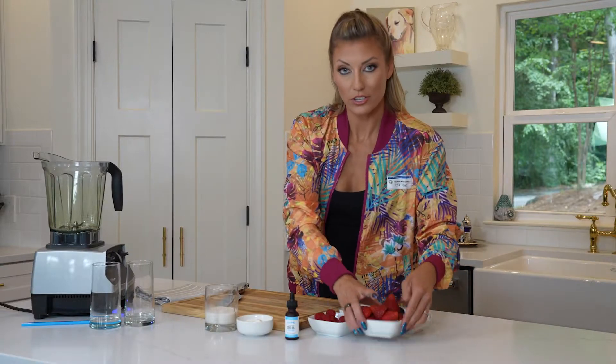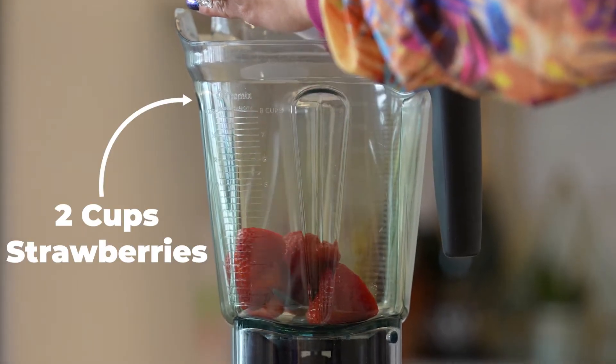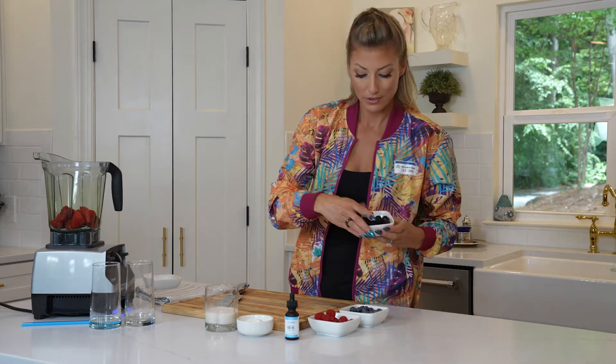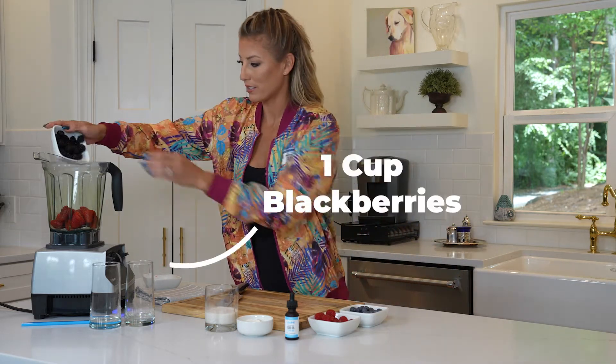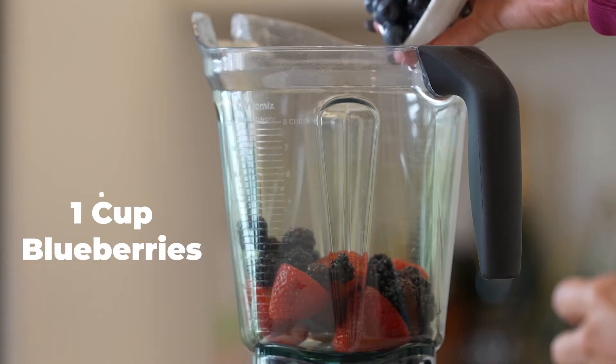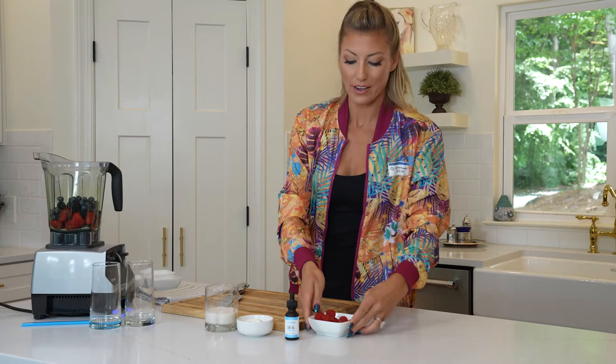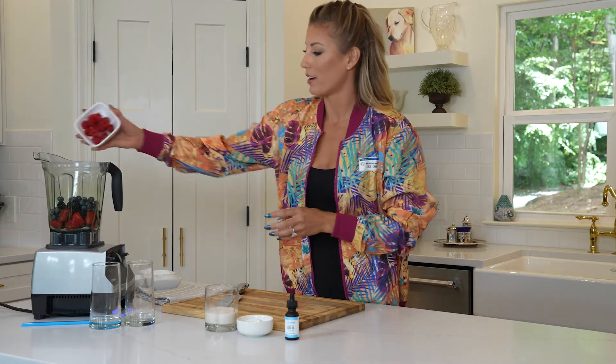So first things first, you're going to start with two cups of strawberries, followed up by one cup of the always famous blackberries. Bears are not included. Of course, one cup of blueberries right on top, and last certainly not least, my favorite, one cup of raspberries.